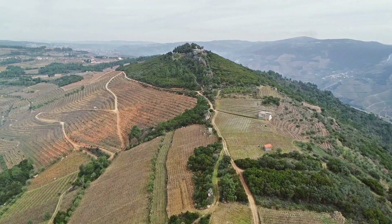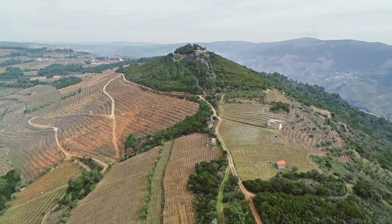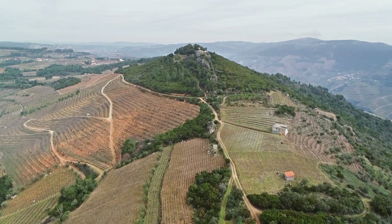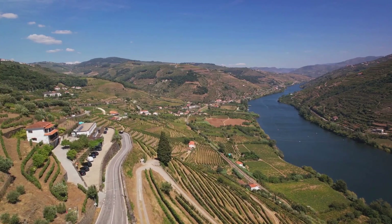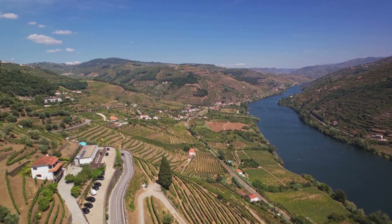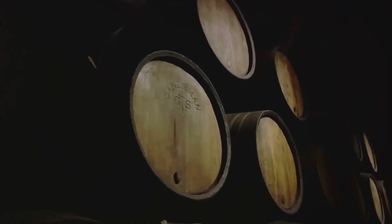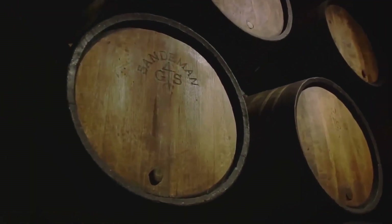Imagine exploring this scenic wonderland on a wine-tasting tour. You're sipping on a vintage port, the sunlight is casting a golden hue over the vineyards, and you're surrounded by an awe-inspiring landscape. It's not just a wine tour — it's an experience, a memory, a story to tell. The Douro Valley offers an unforgettable wine experience.